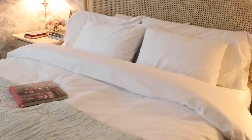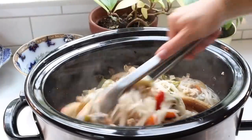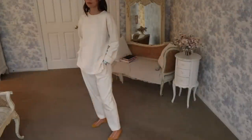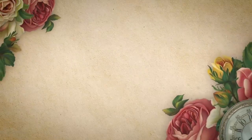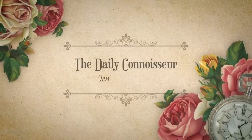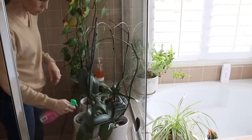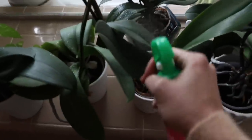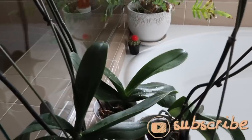Today's video is sponsored by Brooklinen — more on them later. Join me for some cozy and elegant living at home. Welcome back to The Daily Connoisseur.